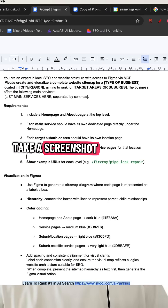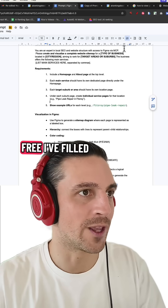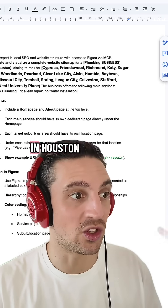I'll leave this on screen for a second so you can take a screenshot, or just comment the word 'prompt' and I'll send you the link — it's completely free. I've filled one out already, and you can see that I'm asking it to build a website sitemap for a plumbing business in Houston.